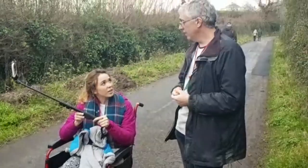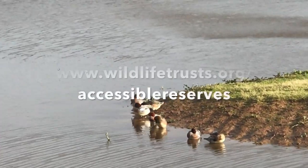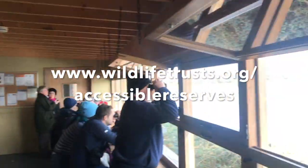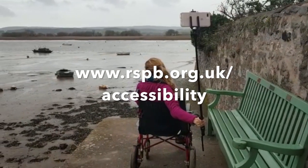Experiencing limited mobility has been an incredibly humbling and eye-opening experience. If you'd like to find out more about the wildlife trusts or RSPB reserves near you that have disabled access, please head over to the websites detailed below.